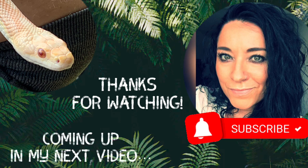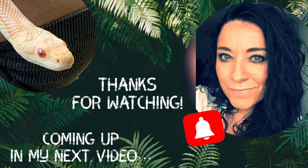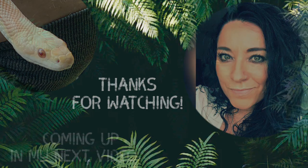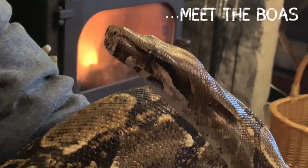If you did, it would mean so much to me if you were to subscribe and click the notification bell to make sure you don't miss out. And coming up in my next video: meet the Bowers.